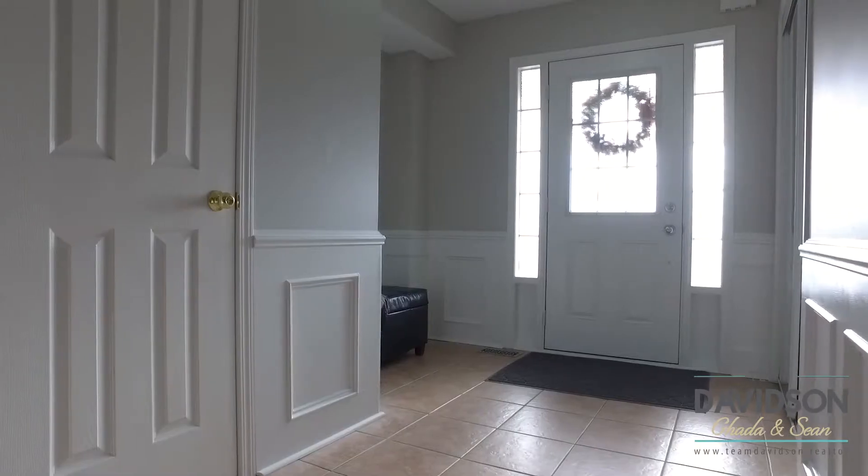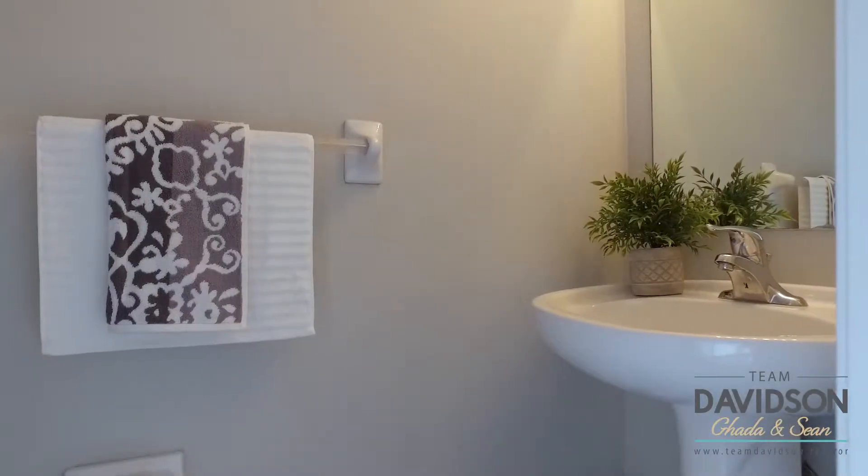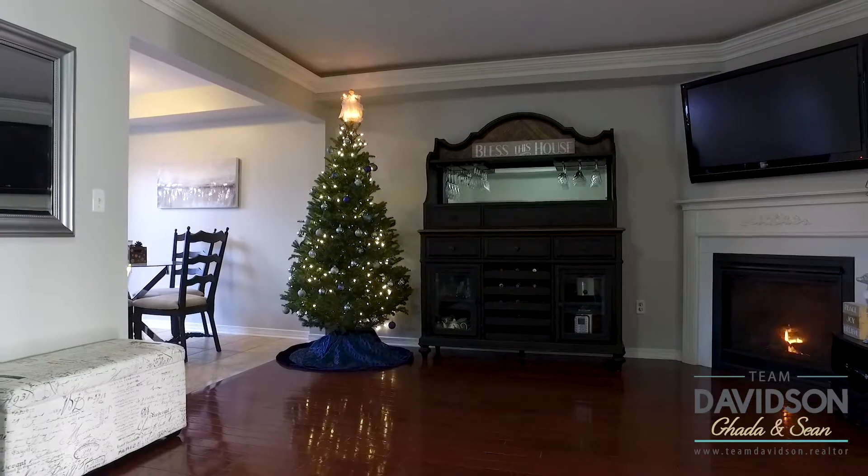The large foyer invites you into a freshly painted main floor featuring hardwood floors, a convenient two-piece powder room, and an open concept.